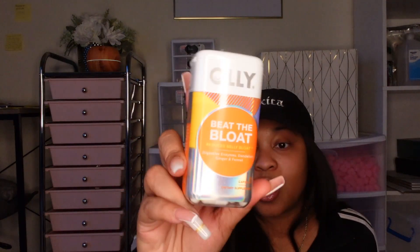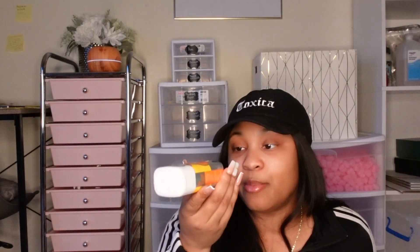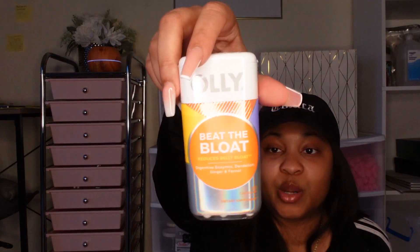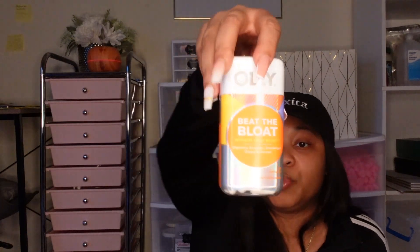This right here is from Olly — it's called Beat the Bloat. There's 25 capsules in here but the bottle is super big for no reason. However, I have issues with bloating — it's ridiculous. This right here has digestive enzymes, dandelion, ginger, and fennel. And ginger is supposed to help you stop bloating. So that's one of the supplements I'm going to add in.